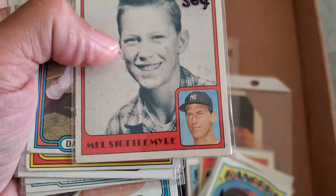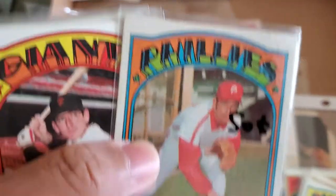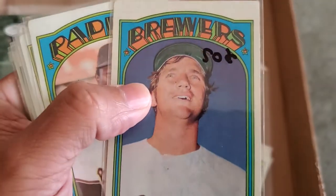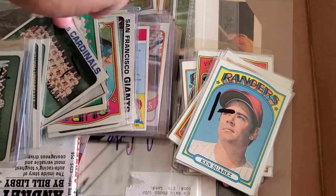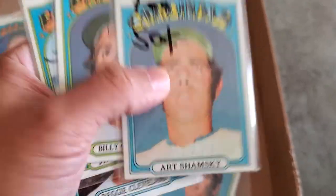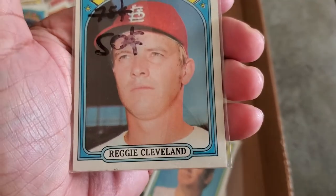Mel Stottlemyre for 50 cents, Daryl Brandon 50 cents, Dick Dietz 50 cents. These cards were in pretty good condition — maybe some soft corners here and there but good condition. Dow Branson, Ken Brett — George Brett's brother, rest in peace — 50 cents. Sonny Siebert 50 cents, Ken Forsch 50 cents, Art Shamsky former New York Mets '69 World Champ for 50 cents, Billy Conigliaro 50 cents, Jim Colborn and Reggie Cleveland for 50 cents each.